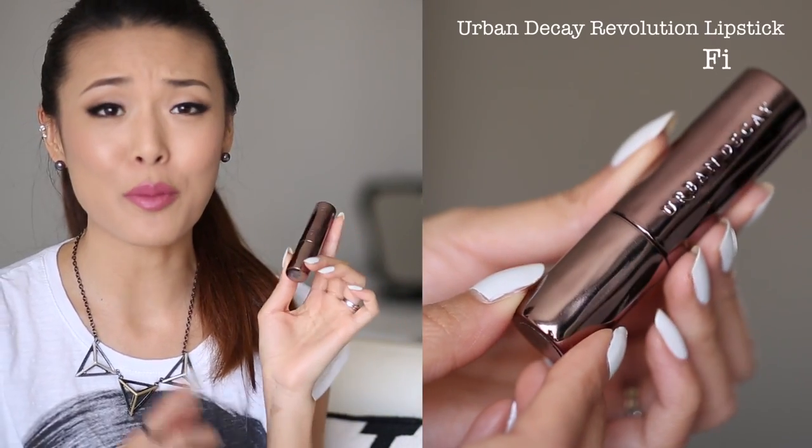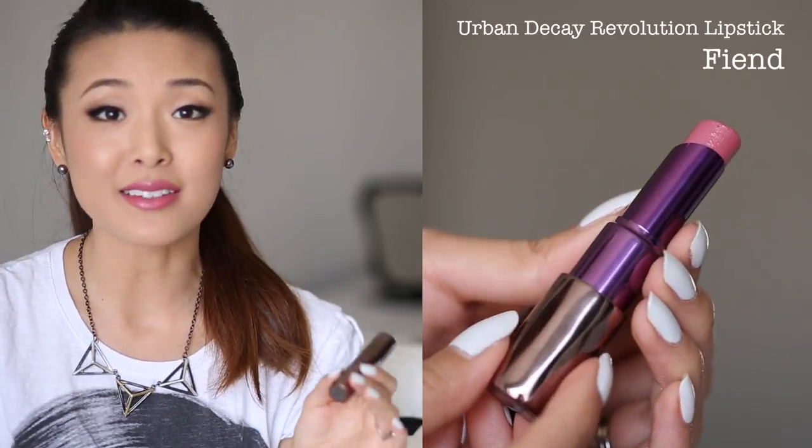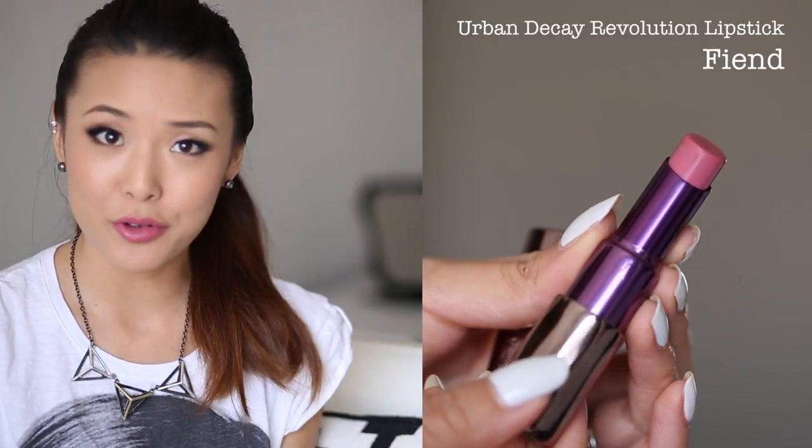The next lipstick shade I wanted to talk about is from Urban Decay. It's from their new Revolution Lipsticks line and the shade is Fiend. The nice thing about this lipstick is it's really opaque and has a lot of creaminess to it. It's a thicker formula than some of the other more balmy lipsticks, but it's still hydrating and doesn't dry out my lips too badly. I still put it in the My Lips But Better category because it's that nice middle ground pink — not a really bright shade or baby pink.